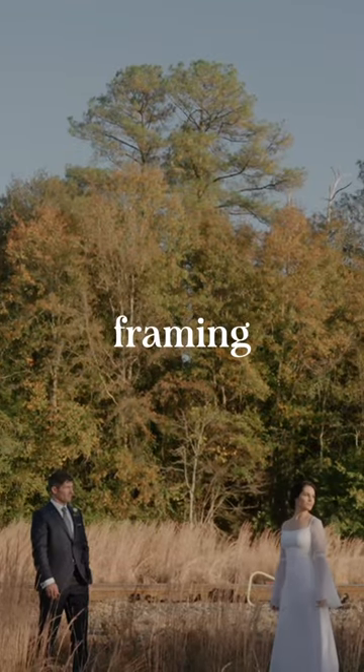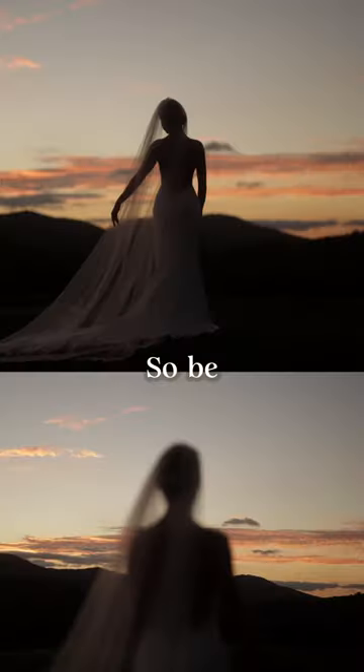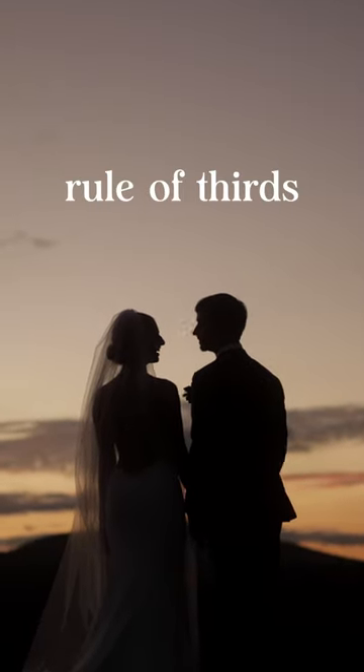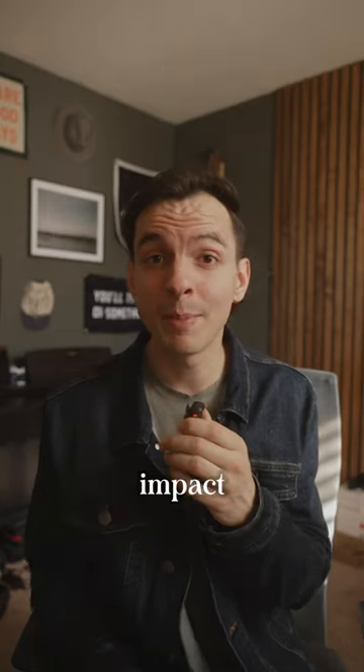Third is framing. Framing has a direct correlation to how you make others feel when they watch your film. So be mindful of how you're framing your shots, utilizing tools such as rule of thirds, leading lines, and negative space to really help elevate the emotional impact.